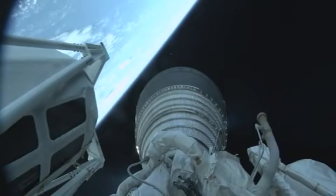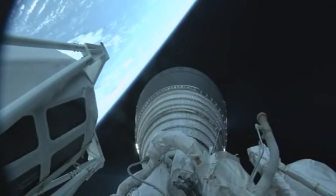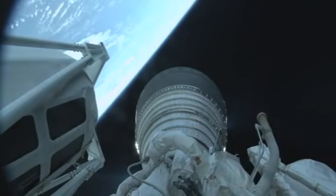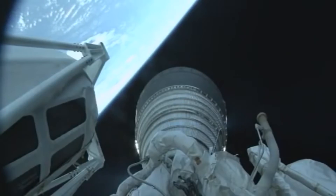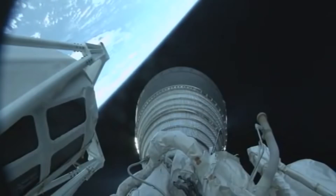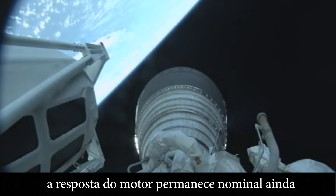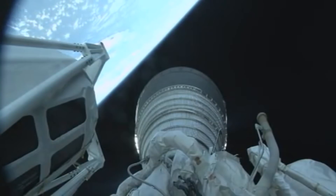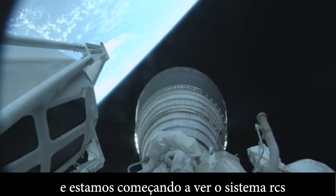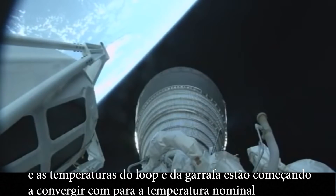The first burn has been MES-1. And we have seen the Centaur PU system go to closed-loop control. Engine response remains nominal, still seeing stable and nominal chamber pressures. We are beginning to see the RCS system begin periodic thermal firings to maintain conditions in the loop, and the loop and bottle temperatures are beginning to converge on nominal temperatures.